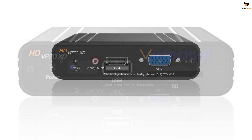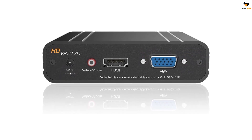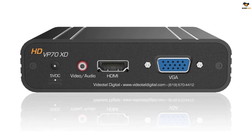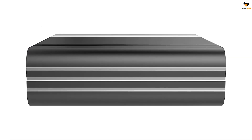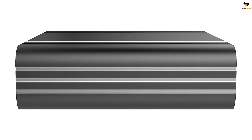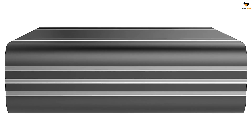The supported codec options for the VideoTel Digital Signage Media Player include MPEG-1, MPEG-2, MPEG-4, H.263, H.264, RMVB, and many more. You will also find multiple output options such as HDMI, NTSC, PAL, and VGA.